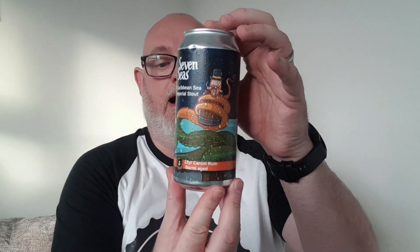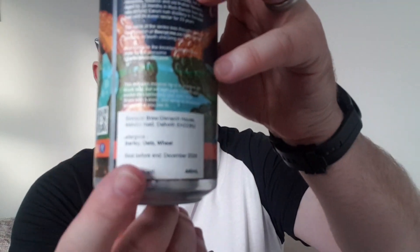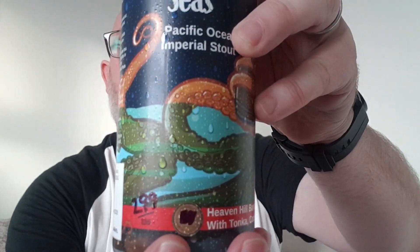This one is the Caribbean Sea Imperial Stout, aged in a 23-year-old Caroni rum barrel, and it's listed as 13% - but under the label it actually says 11.2%, with 13 written over the top. And lastly, the Pacific Ocean Imperial Stout, Heaven Hill barrel aged with tonka, cocoa nibs, and vanilla - this one is also 13%, and they've actually scrubbed out the ABV, but I know it was 11.2%.